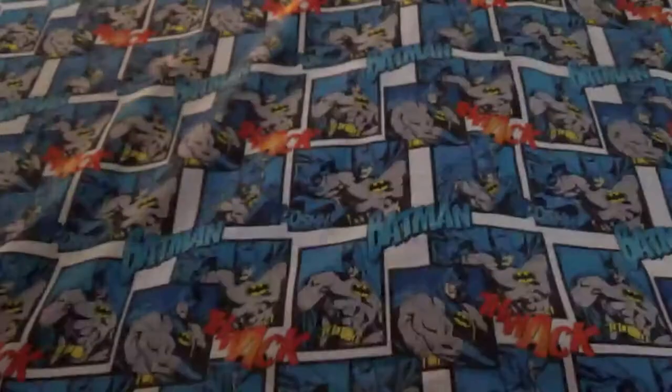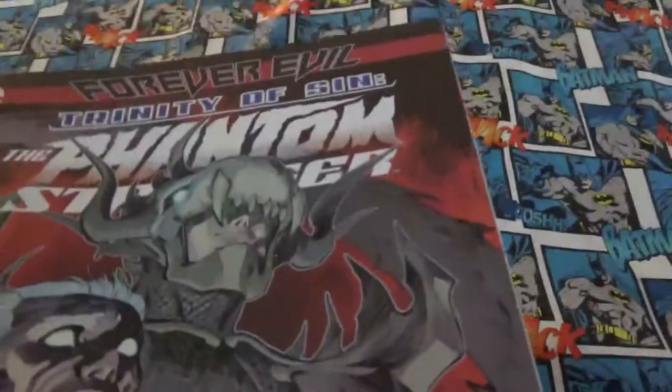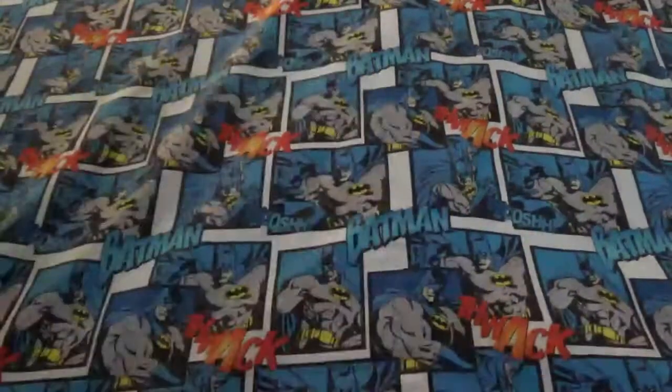This one's Wonder Girl. I picked up All Star 13, JSA number 14, Phantom Stranger, Journey of Sin number 15, Phantom Stranger New 52 number 1, and Phantom Stranger number 2.